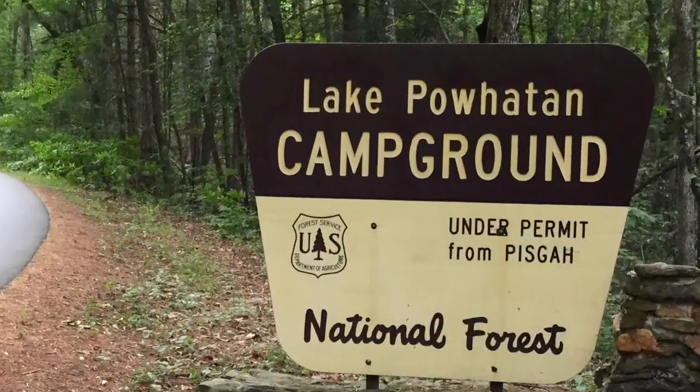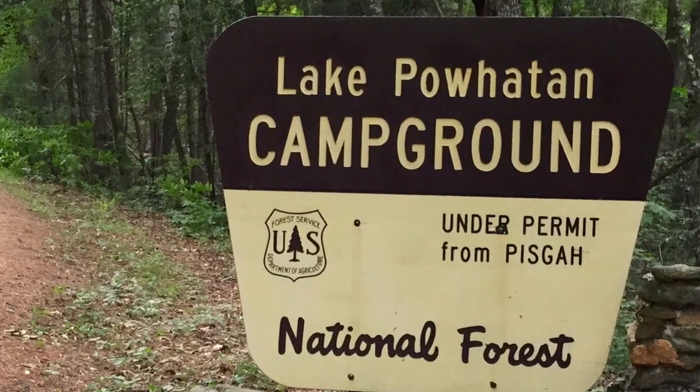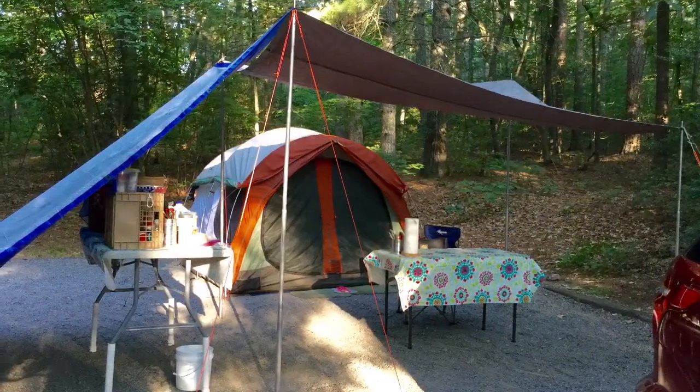Lake Powhatan, with 98 campsites, is the second largest campground in the Pisgah National Forest.